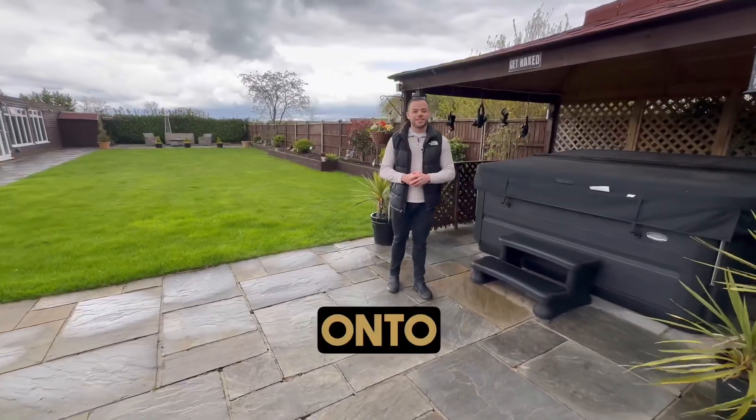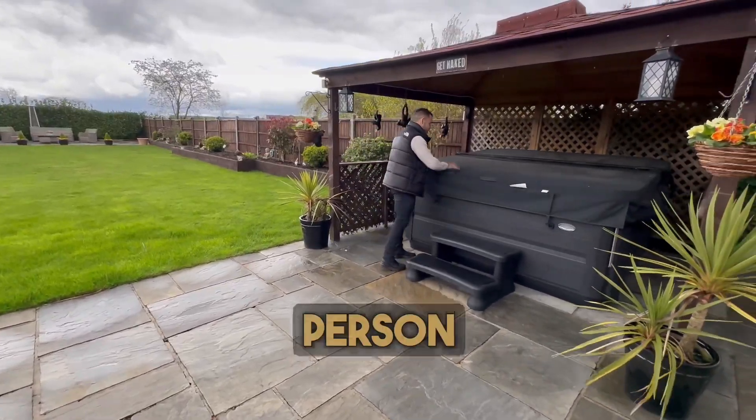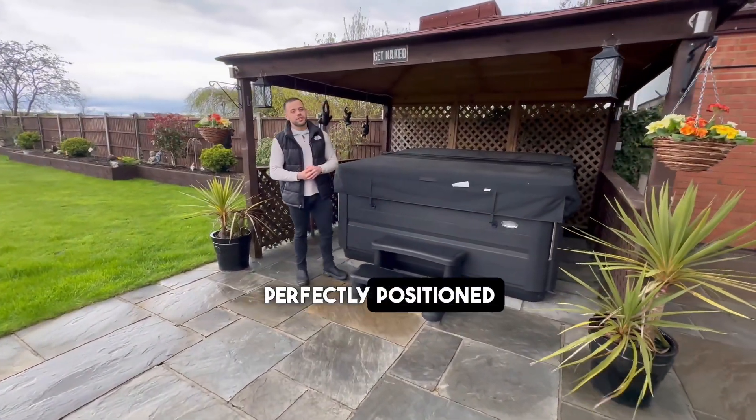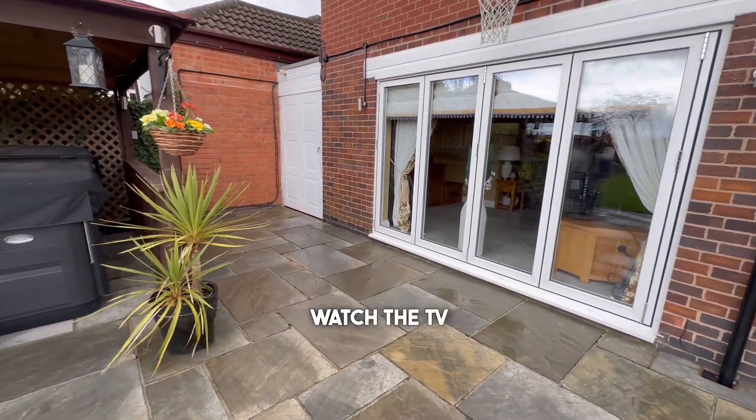As we step out onto this stunning patio area to the rear of the property, we have this incredible six-person jacuzzi, perfectly positioned so that you can turn on the TV, open the bifold doors, and watch TV as you're bathing.